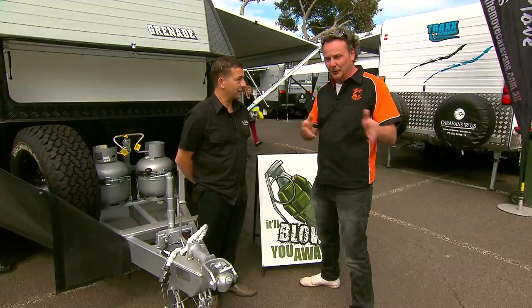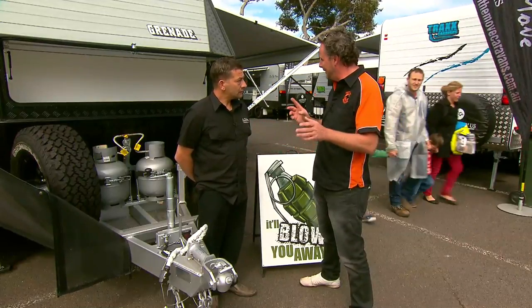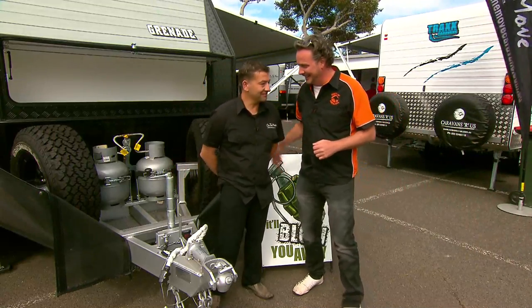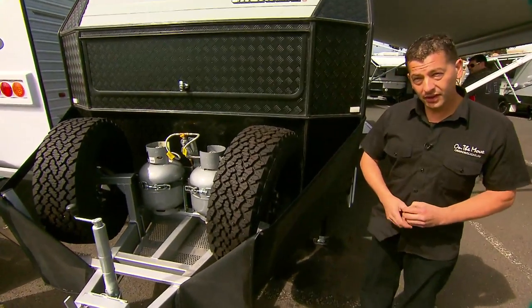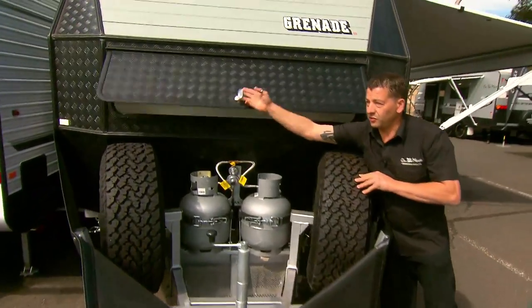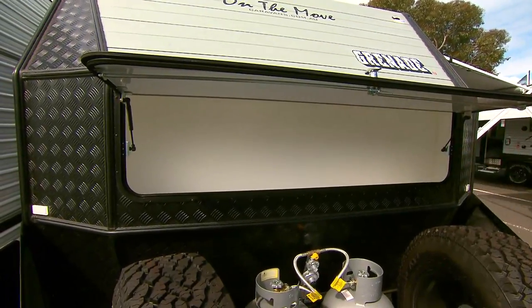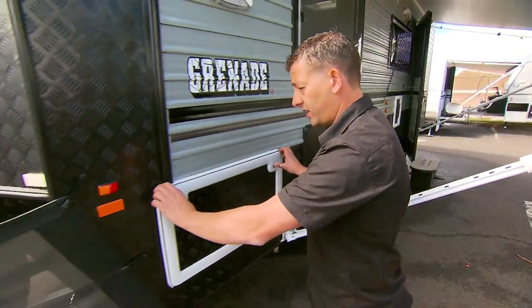Can I ask you a favour — just for all the woo-do viewers, especially people who don't always get to come to a show like this, can you take them on a quick tour around the caravan? This is our Grenade from On The Move Caravans. This is a 19-foot 6-inch internal caravan. It also comes with a nice boot — this is our above boot, which has a light in it for night-time access.